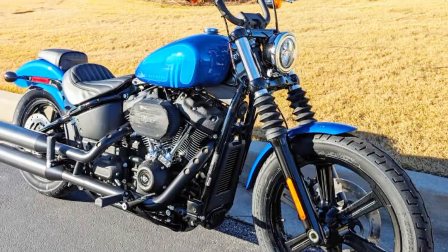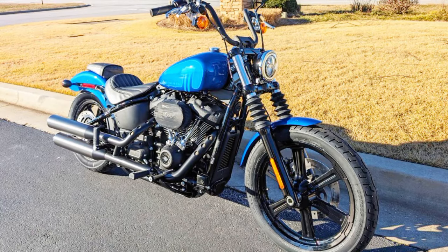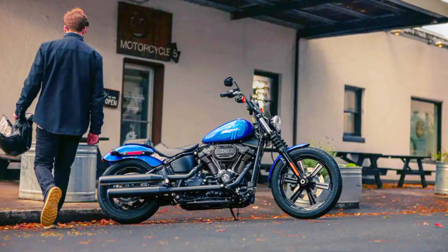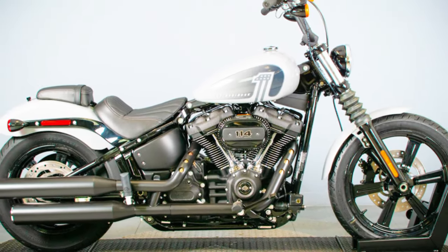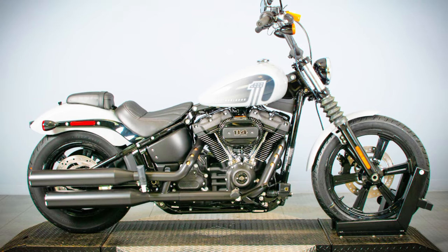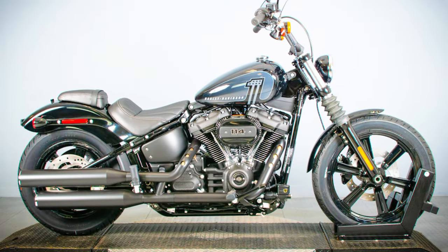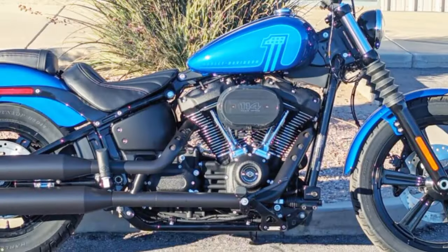The Street Bob 114 is the ideal blank canvas for customising because of its simple black-clad design, which offers a raw, lean and aggressive aesthetic. It offers a dominating and comfortable ride due to its upright riding stance and mid-mount foot controls. The motorcycle is swift and agile due to its weight and size, making it perfect for both open highways and urban settings.